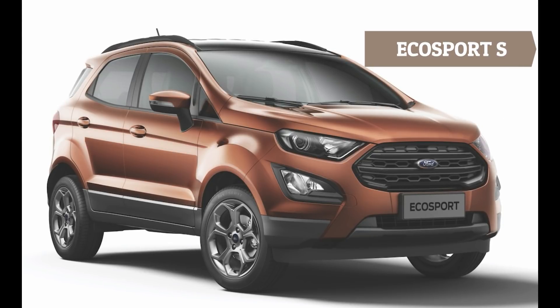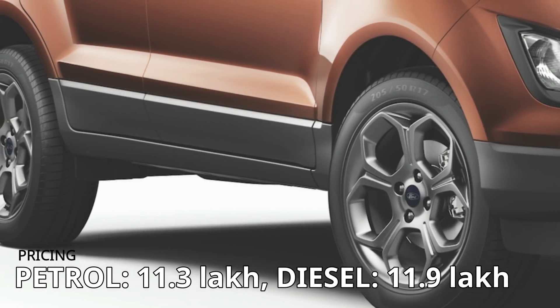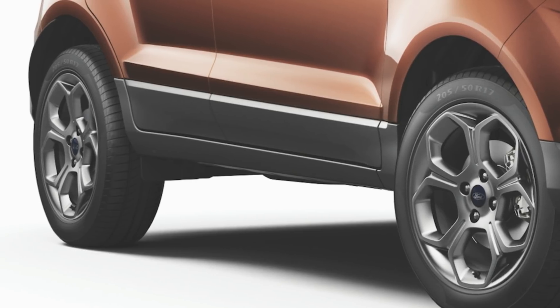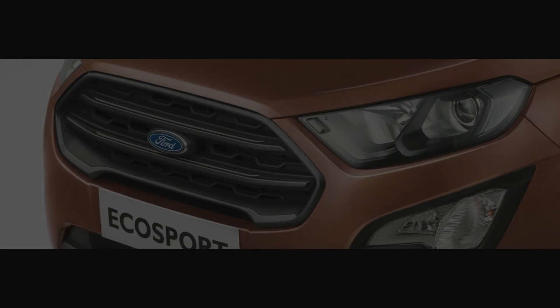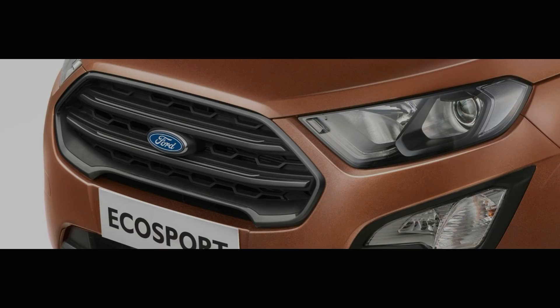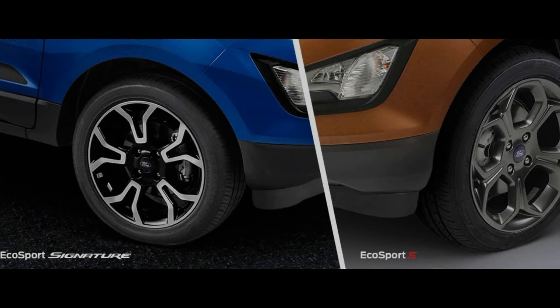The EcoSport S is based on the Titanium Plus version and is more expensive by approximately 85,000 rupees for both the petrol and diesel models. For this money you get black treatment for the fog lamps, headlight masking, new HIDs, roof rails, and of course a black roof.